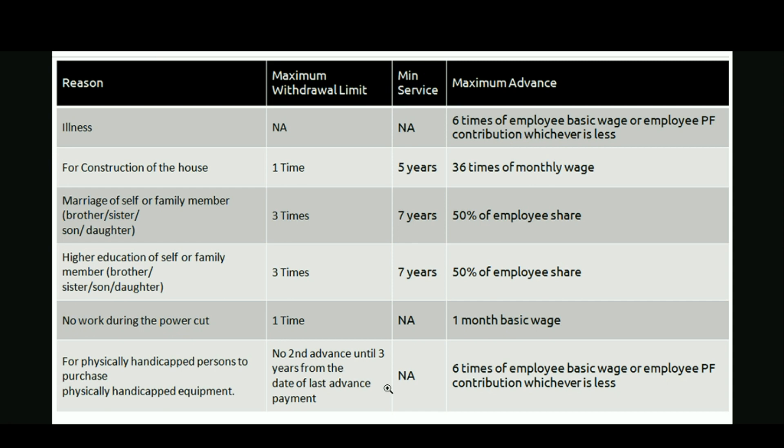Finally, this reason is for physically handicapped persons to purchase physically handicapped equipment. The first time you can withdraw whenever you require, but the next time you need to wait at least 3 years — no second advance until 3 years from the date of the last advance payment. There is no minimum service required, and the maximum advance amount is 6 times of employee basic wages or employee PF contribution, whichever is less.